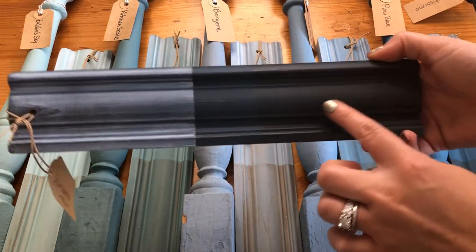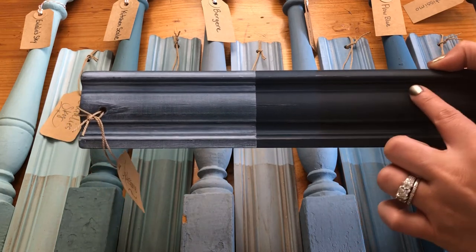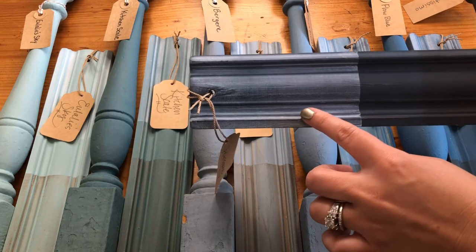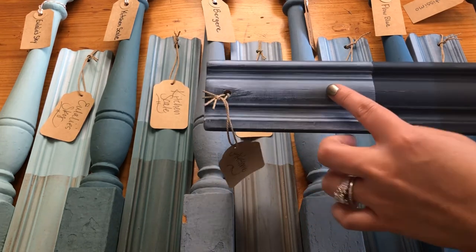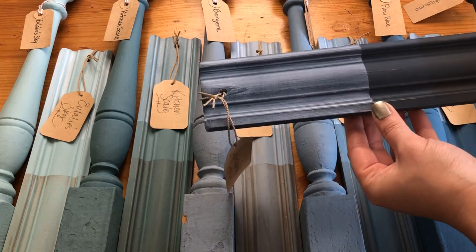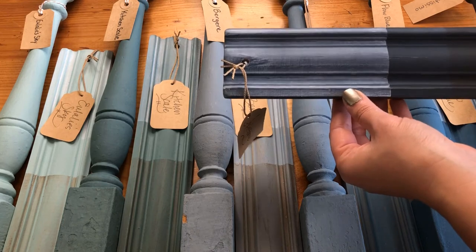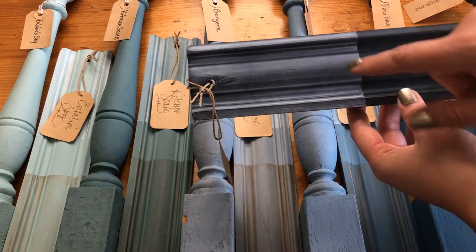Here it is with the antiquing wax — you can see it really deepens it, giving it more of that blackened effect. And here is more of our true navy look. And then we have the white wax, which creates a really cool finish — similar to finishes you'd sometimes see on Restoration Hardware type furniture. So that's a beautiful top coat option for working with Artissimo.